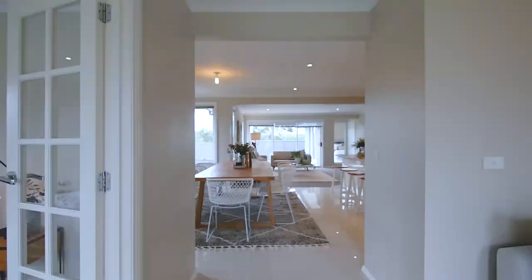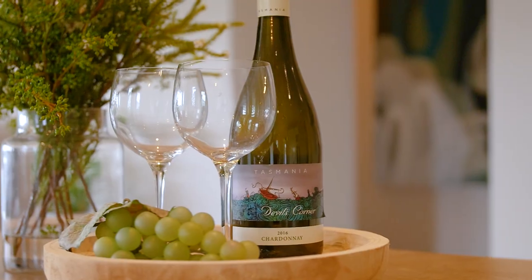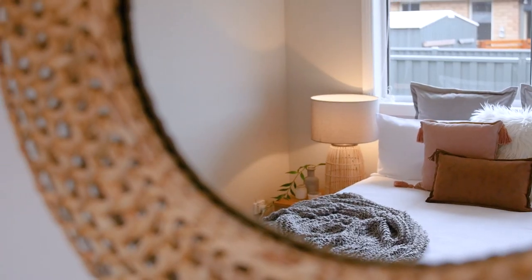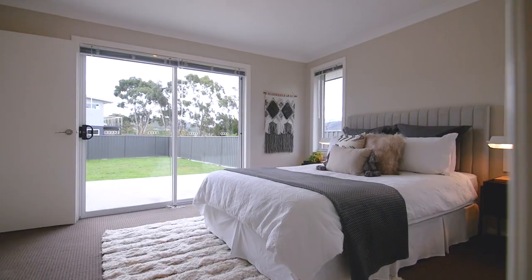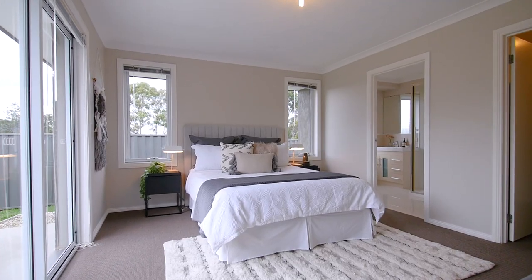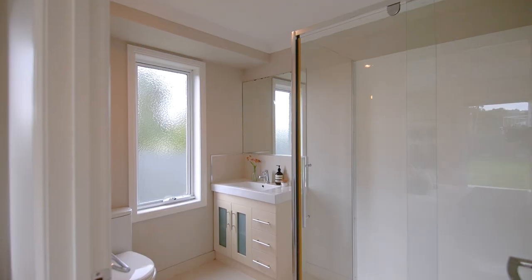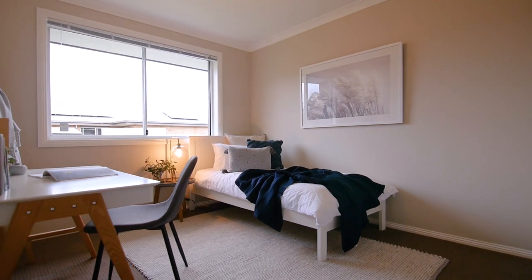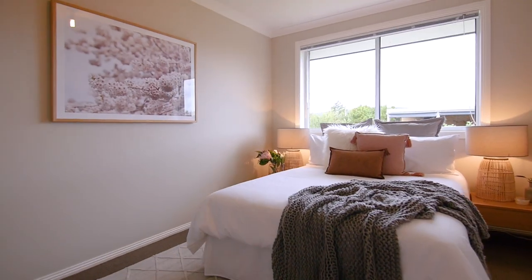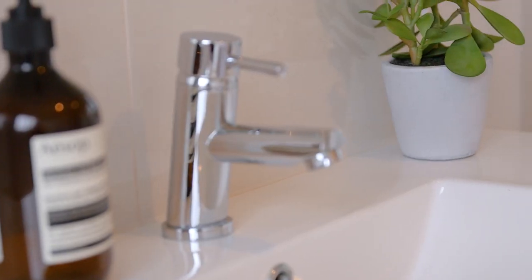This property is designed for the large family that loves to entertain. There's four spacious bedrooms. The master is superb with a huge walk-in wardrobe and impeccable ensuite. The other bedrooms are all flooded in natural light.